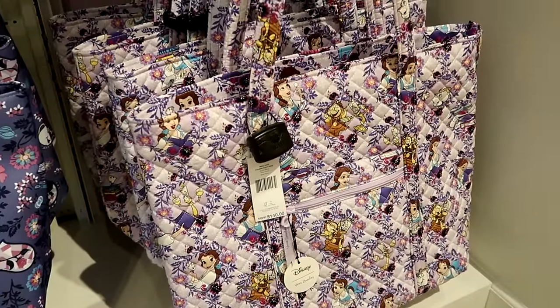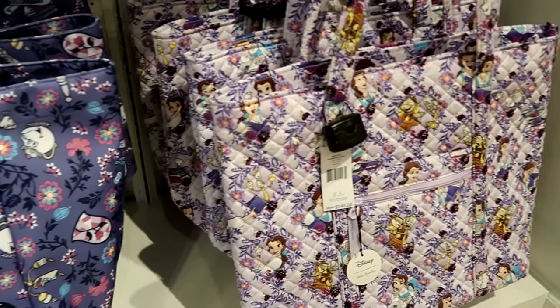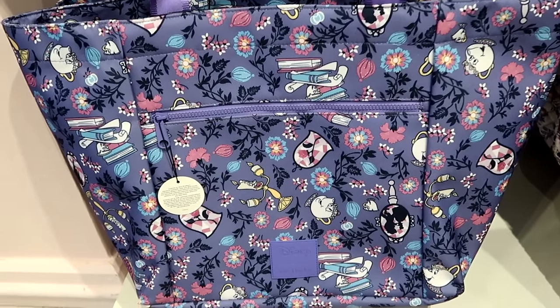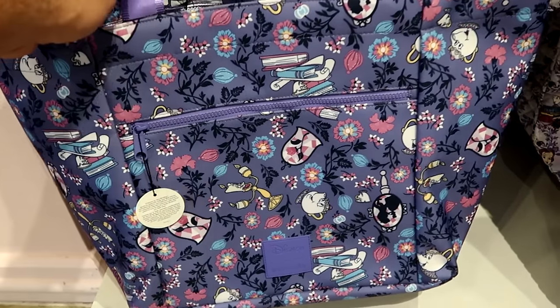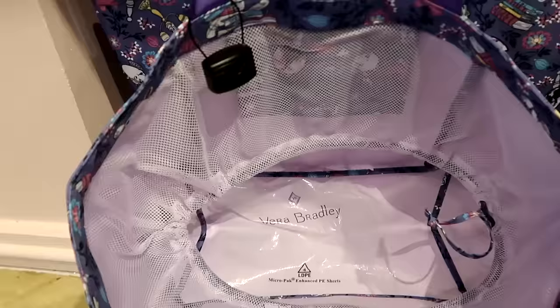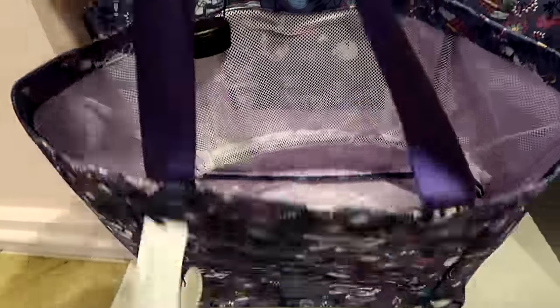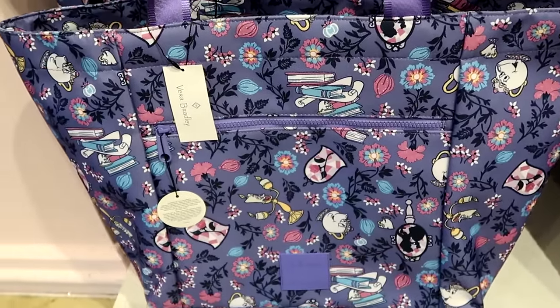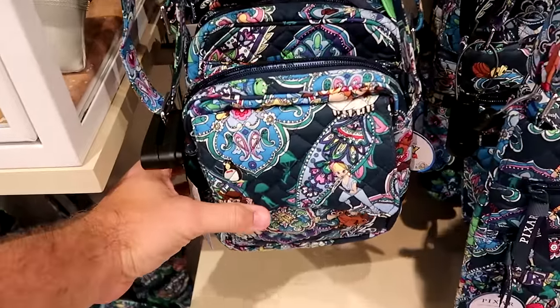This is the same as that backpack we saw. Not everything has a price on it, but this is another very large tote bag with a rubberized patch for Disney's Vera Bradley and a big zipper compartment on the front. Check out how big the inside is — these are $90. This is perfect to take down to the beach or to the pool.